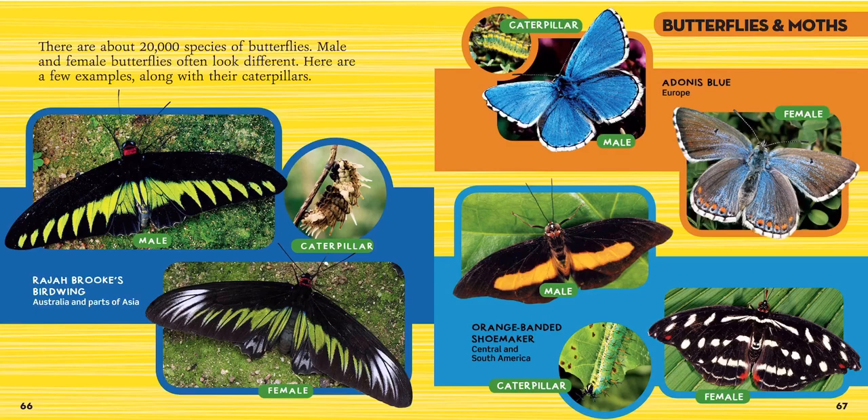There are about 20,000 species of butterflies — that's a lot. Male and female butterflies often look different. Here are a few examples along with their caterpillars. A caterpillar is what the butterfly starts out as, then they go into a chrysalis, and then they become a butterfly. This is the Raja Brooke's birdwing butterfly — the top one is a male, the bottom is a female, and in the middle is a spiky-looking caterpillar. Up above is the Adonis blue butterfly from Europe; the big blue one is the male and the brown and light blue one is the female, with a small yellow-striped caterpillar at the top.